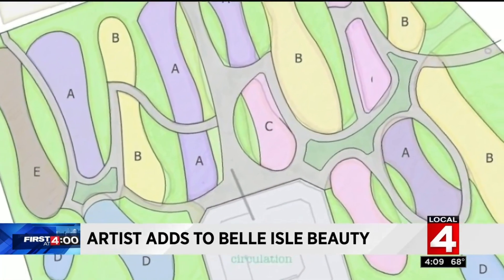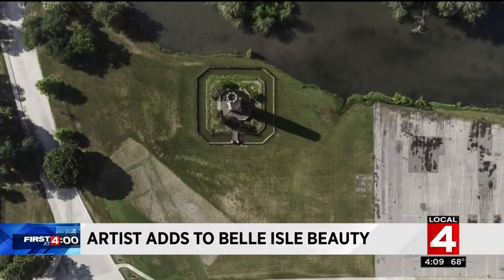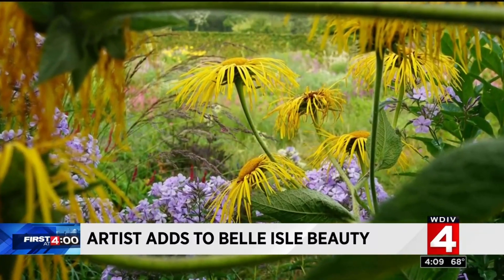Oldhoff is nearly done with the designs. Next is to continue the fundraising with money to install this and maintain it for years to come. That will cost between three and four million dollars.